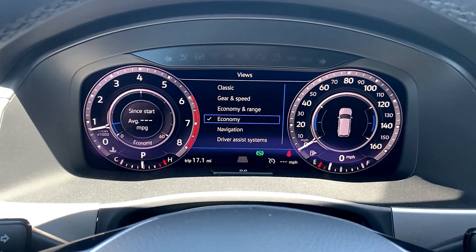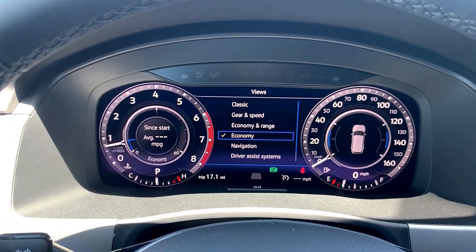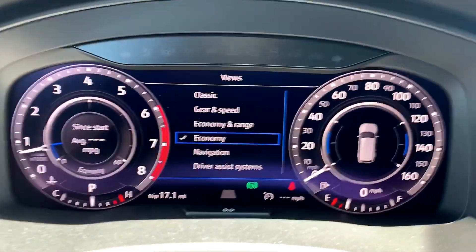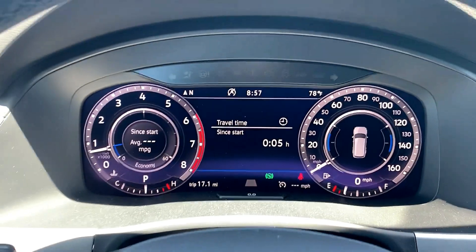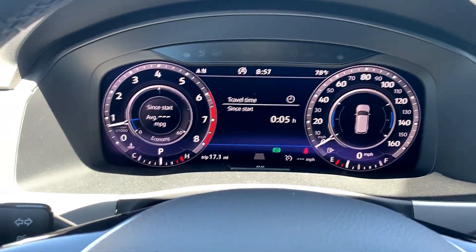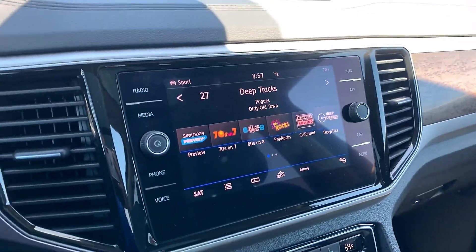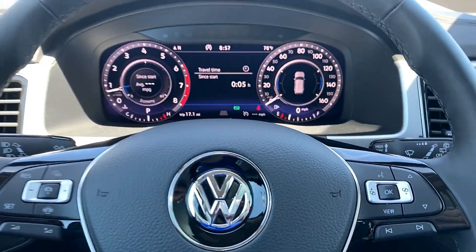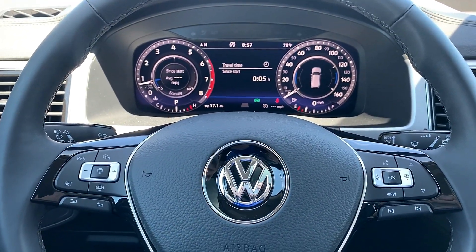So when you guys are buying your 2019 Atlases, especially when you get in the SEL and SEL premium trims with the digital cockpit, I don't know what your preference is, but it's something to keep a lookout for — there are different sizes of digital cockpits out there. If you guys found this video helpful in any way, make sure you subscribe to the channel, smash that like button, and get ready for the next Volkswagen video. Thanks guys, until next time.